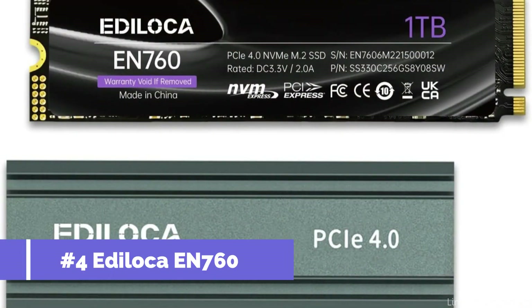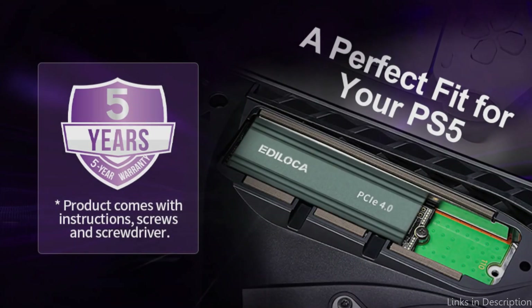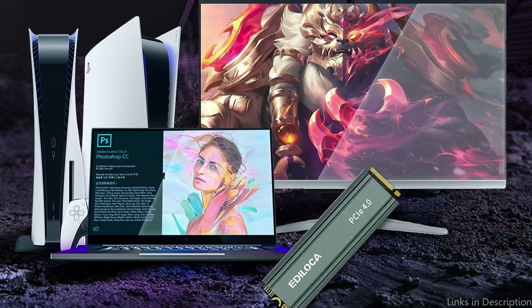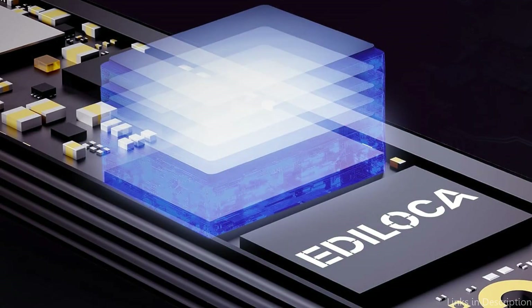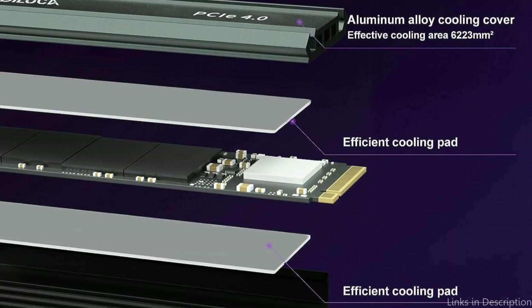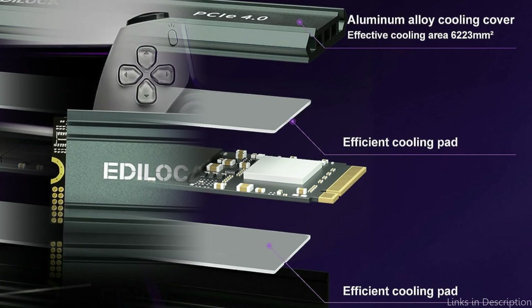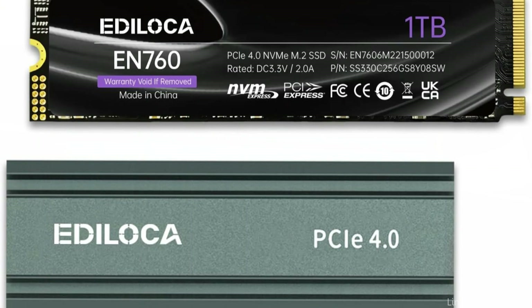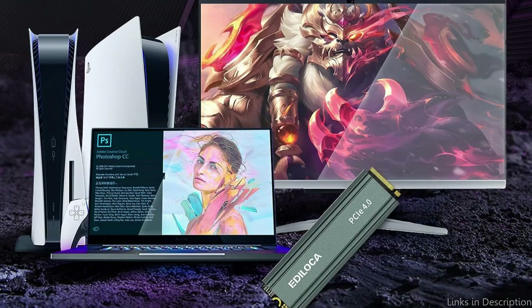On number four, we have the Idiloka EN 760 SSD. When it comes to inexpensive SSD choices for the PlayStation 5, the Idiloka EN 760 SSD is a hidden gem. It's absolutely worth considering for gamers who wish to level up their gaming experience without going over budget. The Idiloka EN 760 has 1TB of storage space, which is more than enough for all of your favorite media files, programs, and games. Speedy load times and fluid gaming are guaranteed by its speedy read and write speeds. The Idiloka EN 760's small design makes it simple to install and blend in with your PlayStation 5 system.